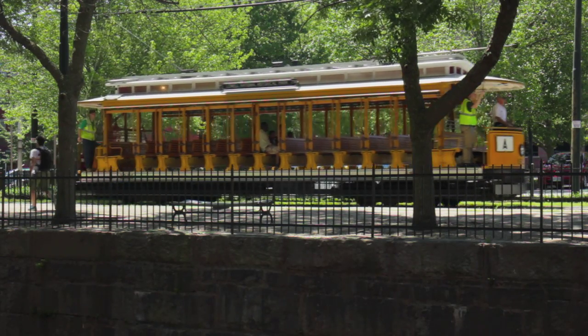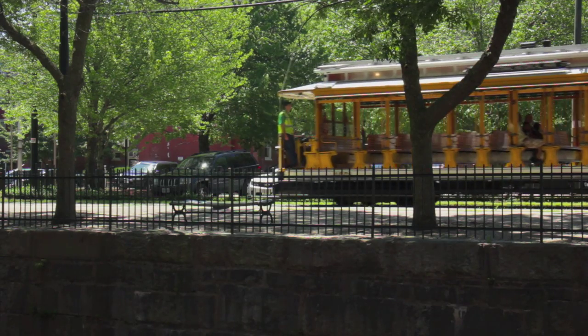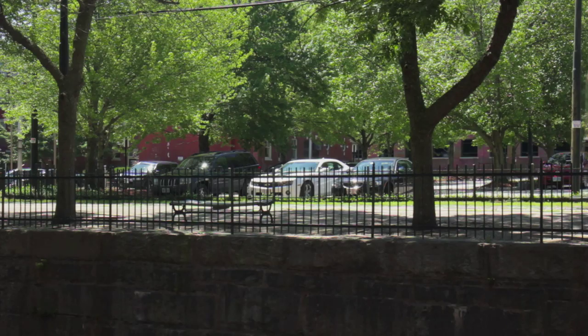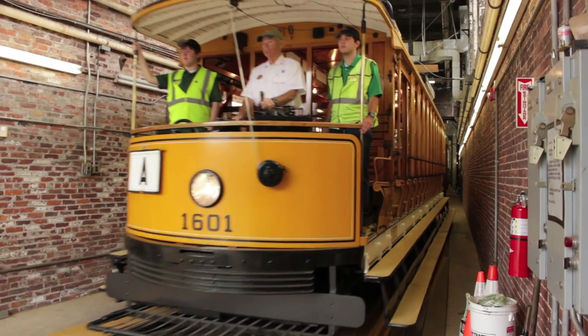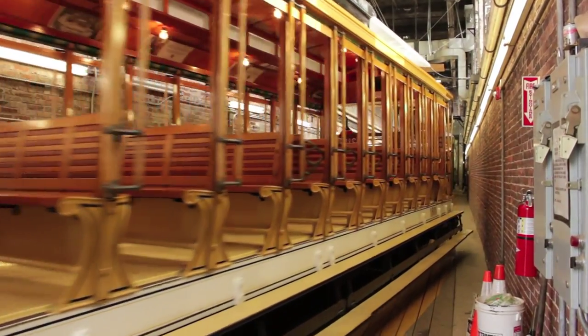Lowell's first electric streetcar began operation in 1889. Over the next decade, additional electric cars extended throughout the downtown area. Here at the Boot Mill Trolley Barn, historically known as the Coal Pocket, you'll no longer find coal, but you will find today's special guest.